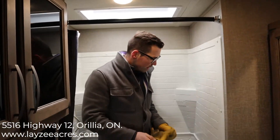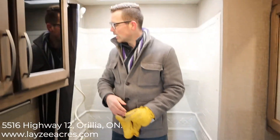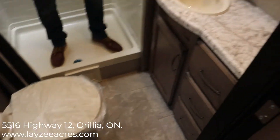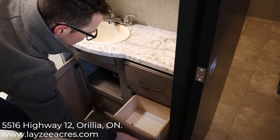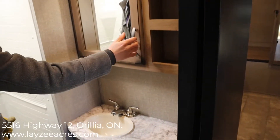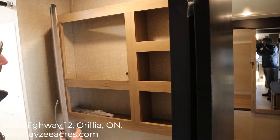Good amount of shower space here — I can easily turn around, lots of elbow room and height. We have a skylight above and good storage above the toilet. We've got the porcelain toilet on the Transcend, good storage below the bathroom sink. Nice seamless-style countertop with a good amount of counter space, a spot for your toothbrush, and a medicine cabinet with open shelves beside it.